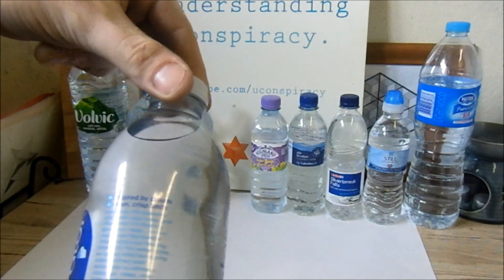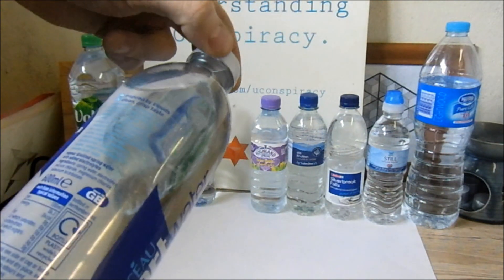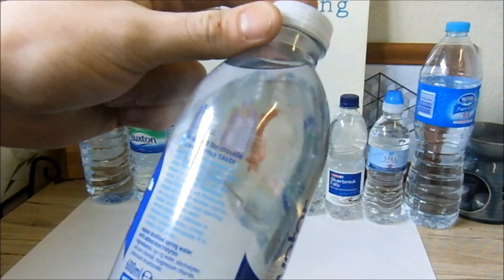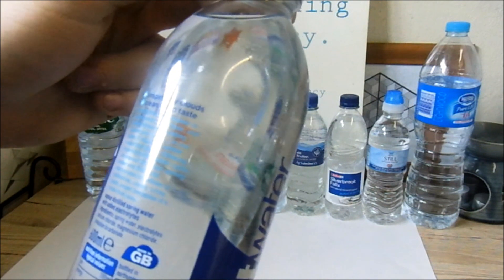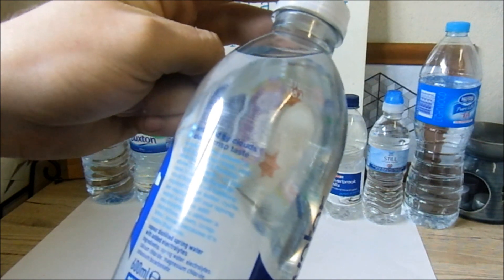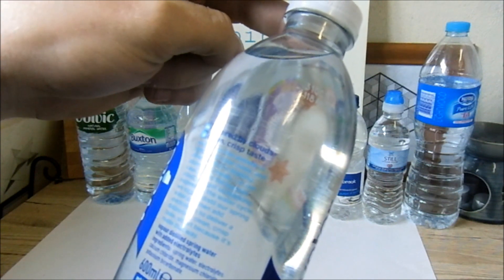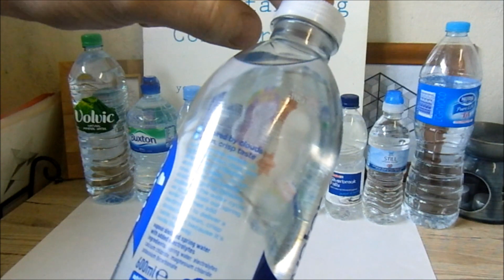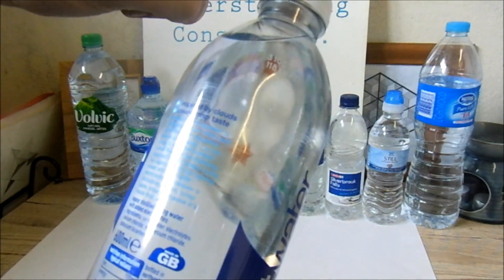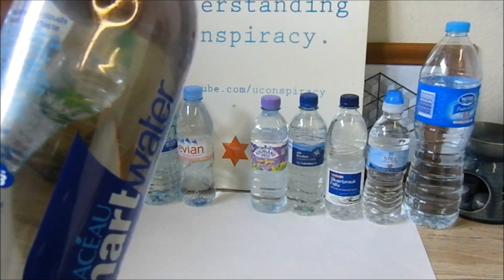Smart Water claims to have electrolytes. If you've ever seen Idiocracy, it's kind of funny. Reading the label: 'Inspired by clouds, clean, crisp taste — sometimes the answer is right under your nose, and other times it's floating above your head. We vapor distill our spring water, then add electrolytes to deliver a distinct, clean, crisp taste. Smart, because it's made that way.' We'll see if it lives up to its name. It doesn't list a pH on the label.